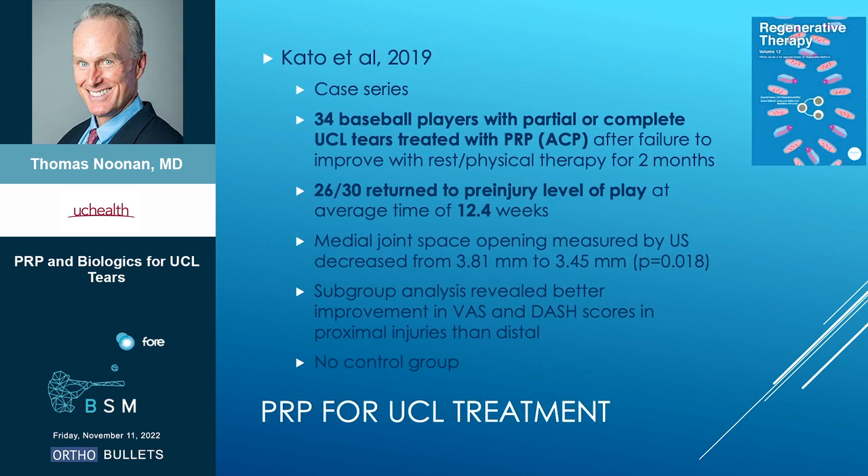Next study, 2019: 34 baseball players, partial or complete tears, treated with leukocyte-poor ACP. Pretty good results — 26 out of 30 returned to pre-injury level of play at 12 weeks, decreased medial joint space opening again. Problem: no control group.